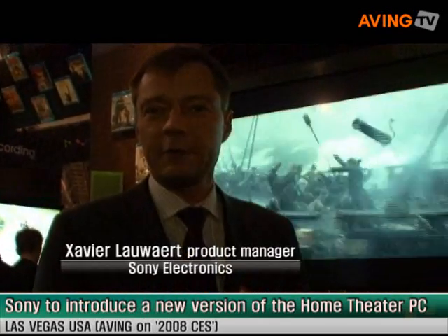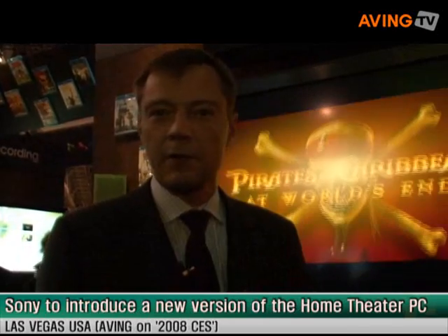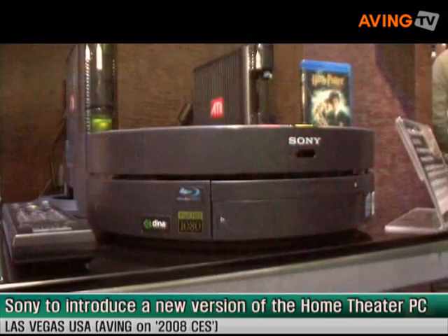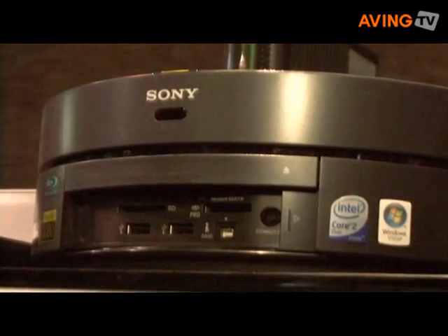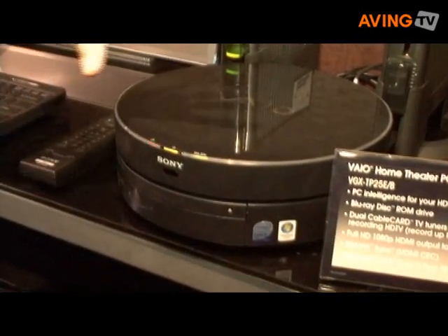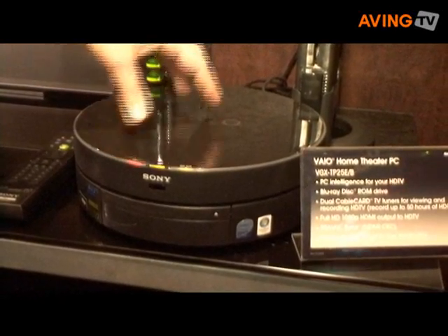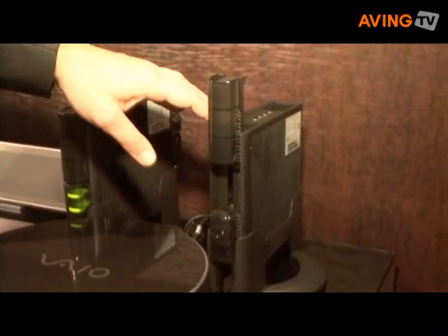Hi, my name is Xavier Lawert. I'm a VIO Product Marketing Manager for the VIO PC in the US. What we have here is the VIO TP25 series. It is a high-definition home theater PC, meaning it is a combination of a PC infrastructure with the ability to play back Blu-ray, and it runs Intel Panarin CPUs with two high-definition cable card TV tuners.